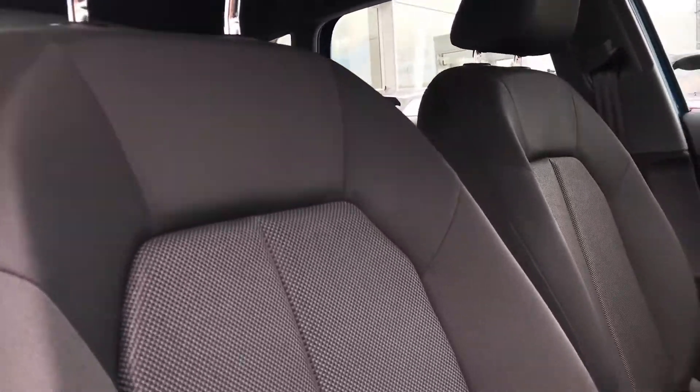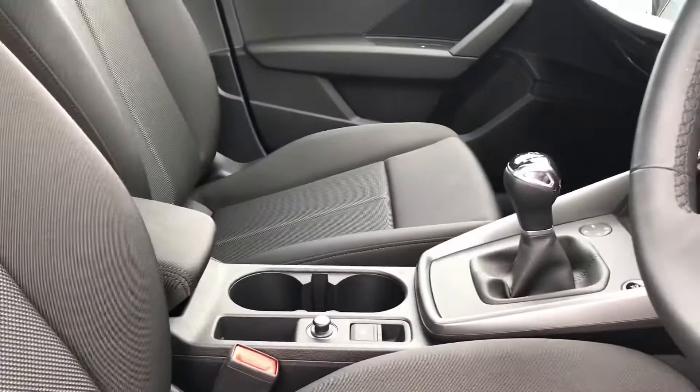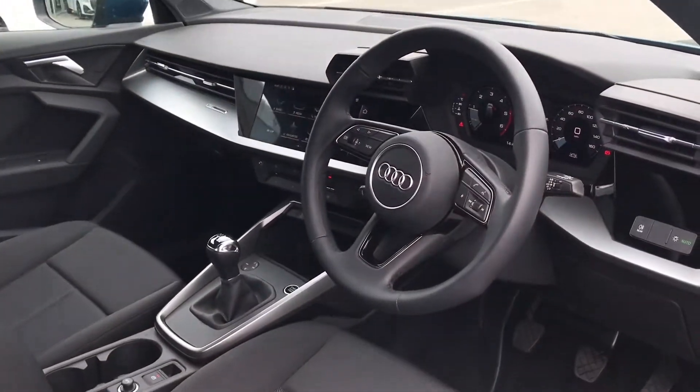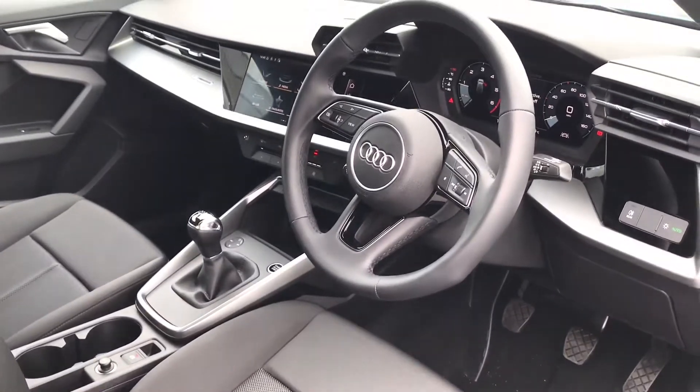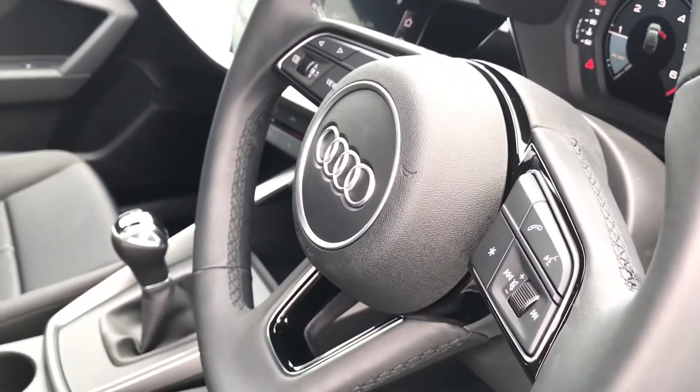Moving our way into the front of the vehicle, this A3 benefits from cloth front sports seats which are really comfy and really enjoyable to sit on. And as we move around, we've got the three-spoke multifunctional steering wheel with all the steering wheel controls on.